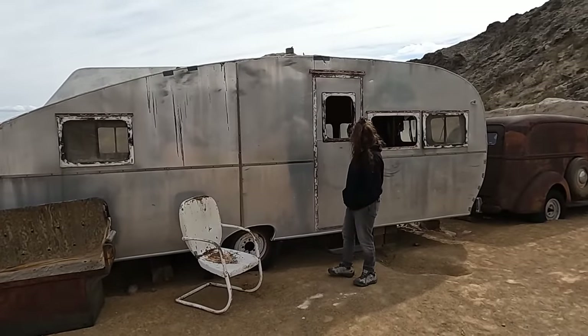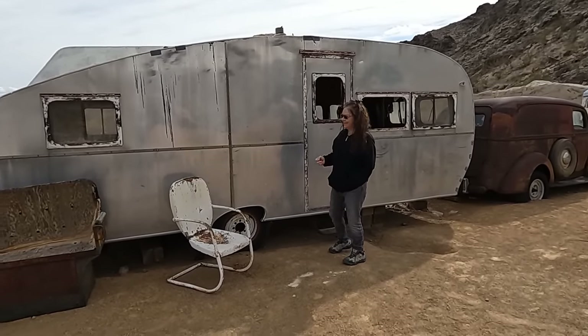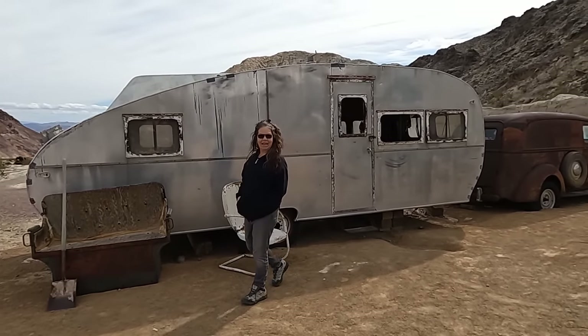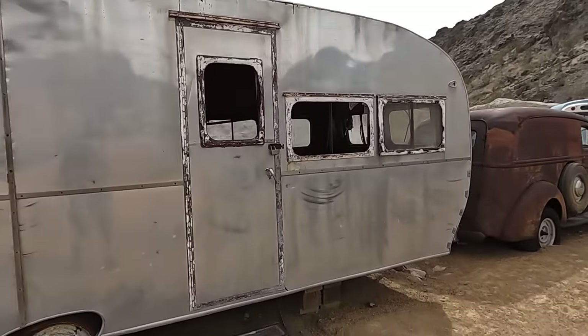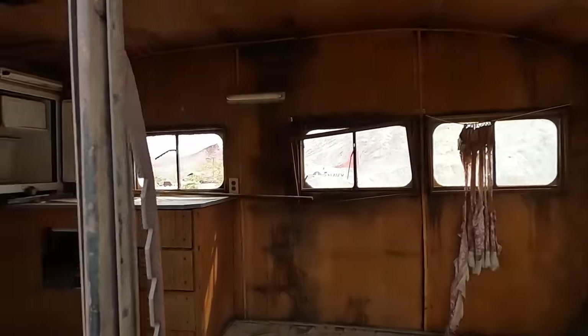Do you think that's an upgrade, honey? From and to? From ours? Or is that a downgrade? I think it's probably a downgrade - yeah it looks a little beat up. It's nice and shiny though. Definitely spot this guy out in the desert.